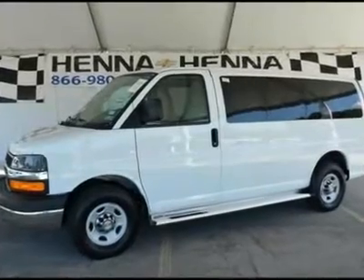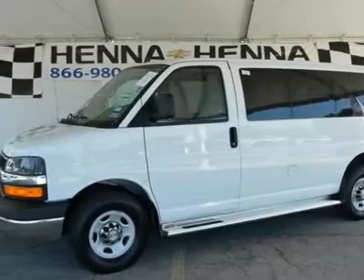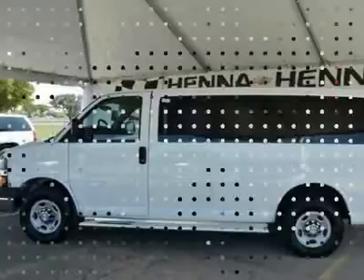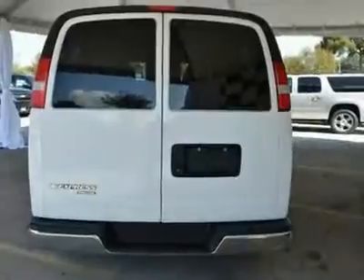Vortec 6.0L V8 SFI FlexFuel and Automatic with Overdrive. White Beauty! Roomy! Imagine yourself behind the wheel of this outstanding-looking 2012 Chevrolet Express Van G3500.